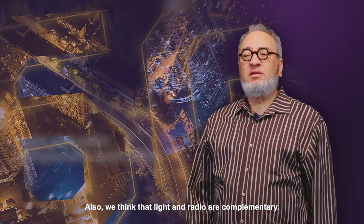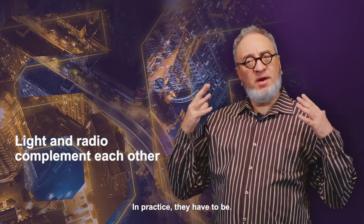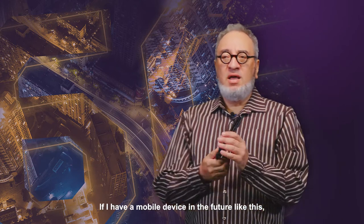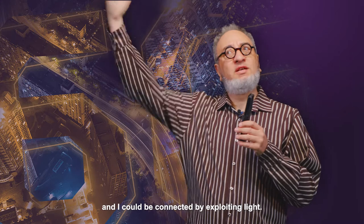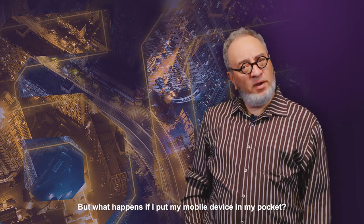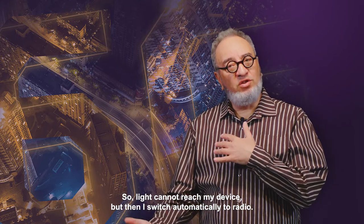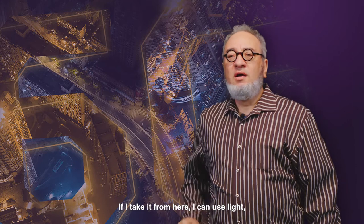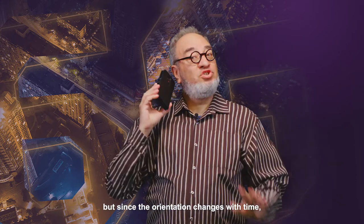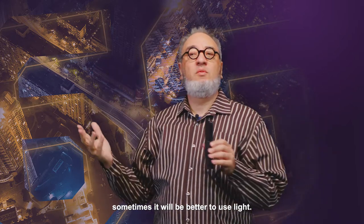We think that light and radio are complementary. In practice, if I have a mobile device in the future and I could be connected by exploiting light, what happens if I put my mobile device in my pocket? Light cannot reach my device, but then I switch automatically to radio. If I take it out, I can use light, but since the orientation changes with time, sometimes it will be better to use radio, sometimes it will be better to use light.